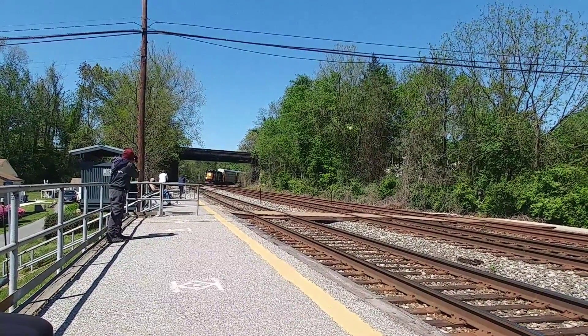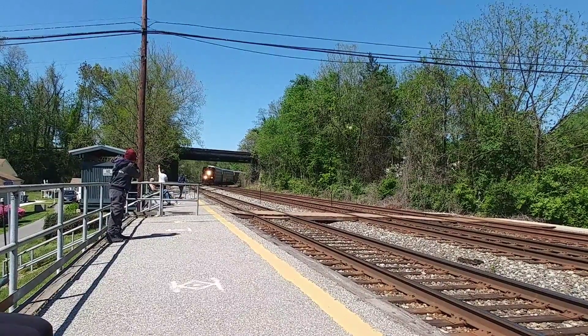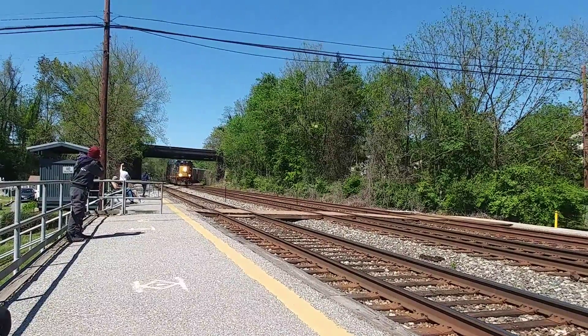Eastbound 1-2-3, Medium Approach Slow. United Eastbound 1-2-3.